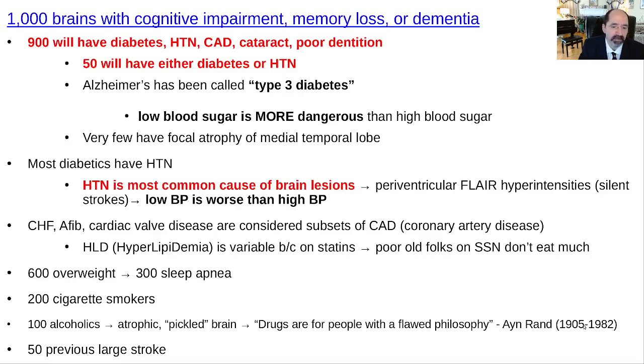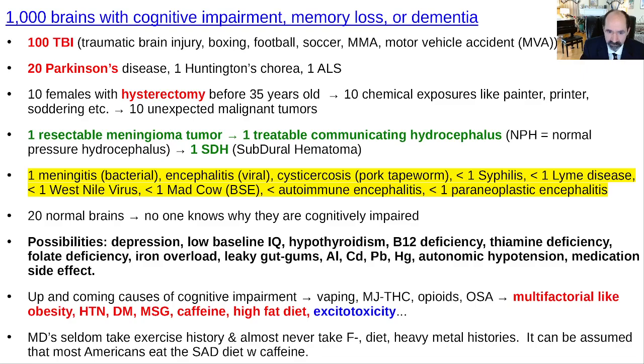Multi-infarct dementia from a previous large stroke — that's uncommon, we see it but it's not that common. Traumatic brain injury is under-recognized — it's quite common with soccer, and I've seen kids have to drop out of college from hitting the ball with their head. Football, boxing, and MMA with head trauma all put you at risk for cognitive impairment. Motor vehicle crashes are also a very common cause of traumatic brain injury.